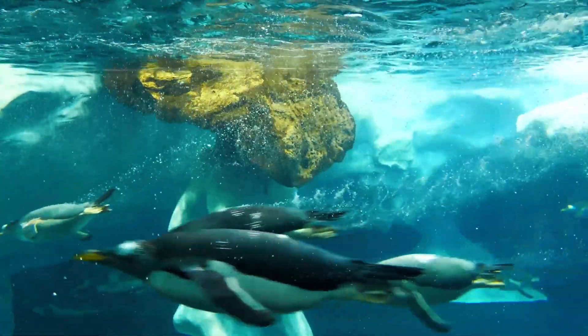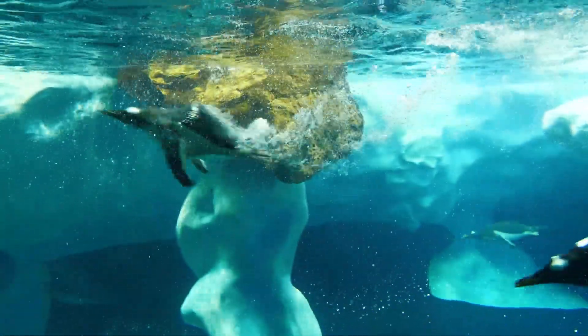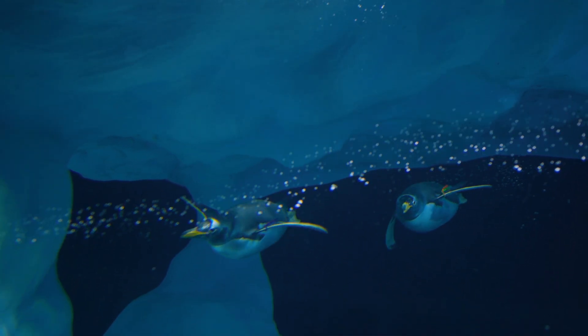Penguins are fast swimmers. That's because they have short, strong wings. They can reach high speeds underwater for short periods of time, then they come back to the surface to breathe and dive back down into the water.